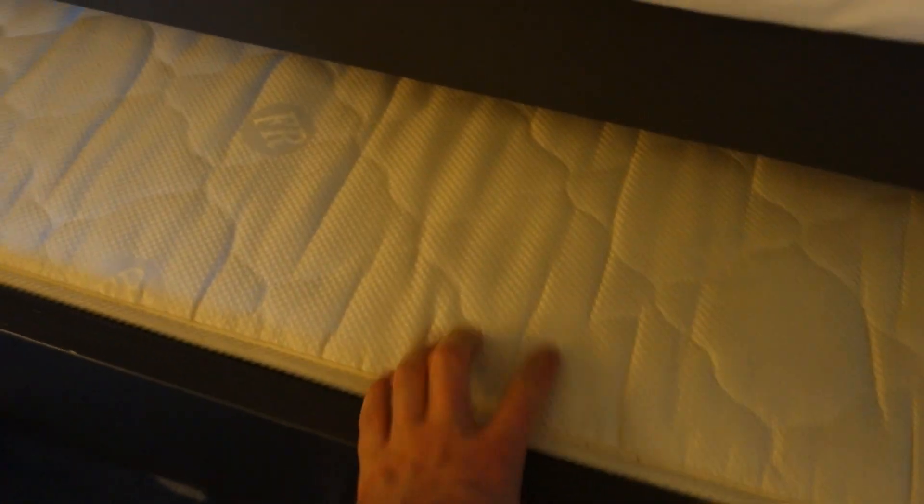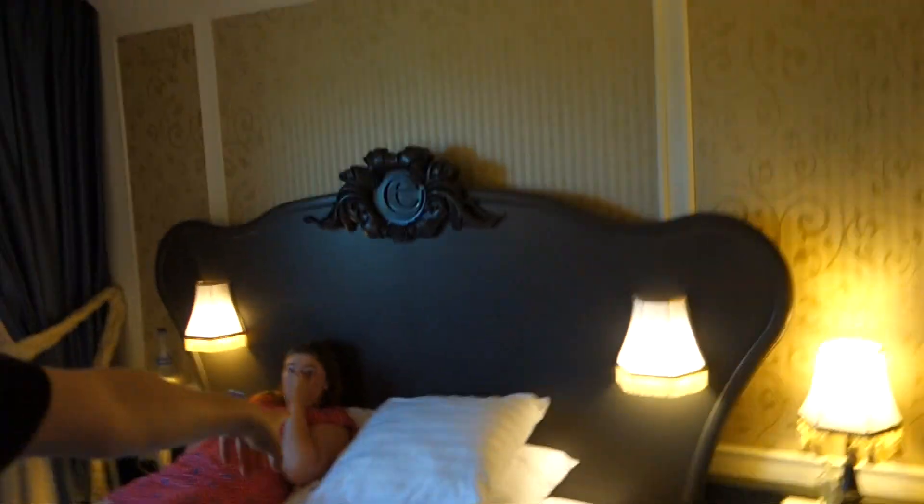Down here you can pull out a little single bed, which wouldn't be suitable for an adult. There we go — it's under there and there's a mattress down there so that pulls out. So you could sleep five people in this room, which is quite good. Pillows are huge here and comfy as well.